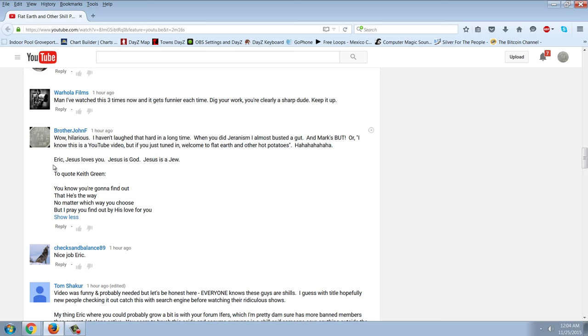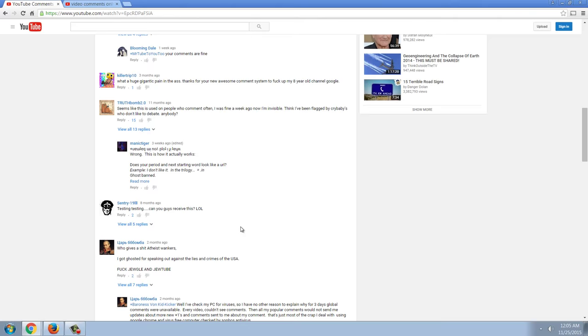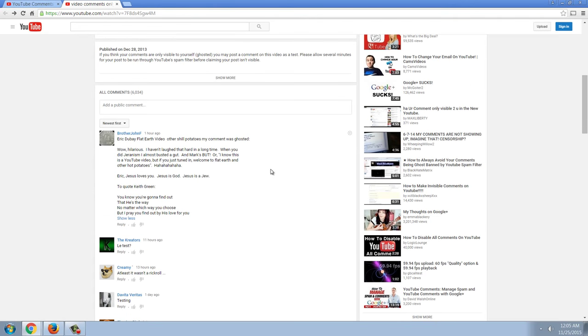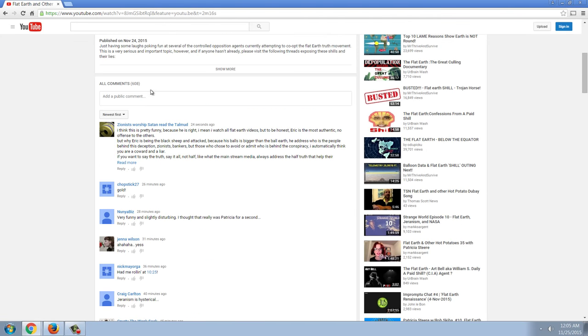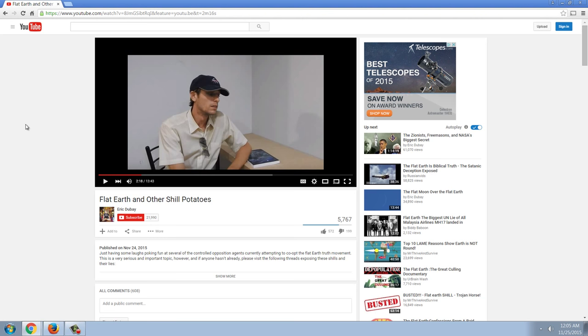Maybe I have and Eric banned me — I don't think this is the result you get if that's the case. But if I'm not wrong, then what that means is that this statement — 'Jesus loves you, Jesus is God, Jesus is a Jew' — that comment is not allowed to be posted on YouTube. That's the only conclusion you can come to when you see that it was allowed on the ghost ban test video and it was not allowed on Eric DeBay's channel. And I want to point out that the comments were coming in very fast and furious — there's 608 comments. So this is really interesting stuff going on here — not only ghost bans, but something even beyond ghost bans.